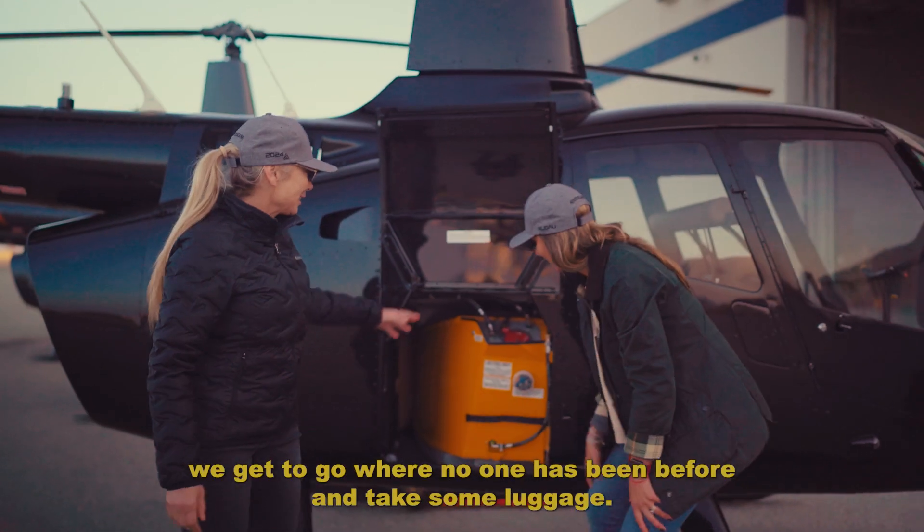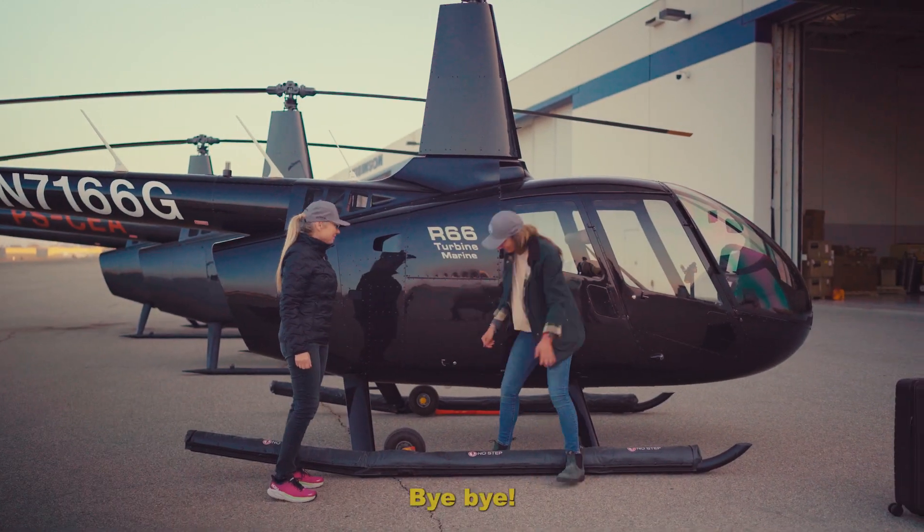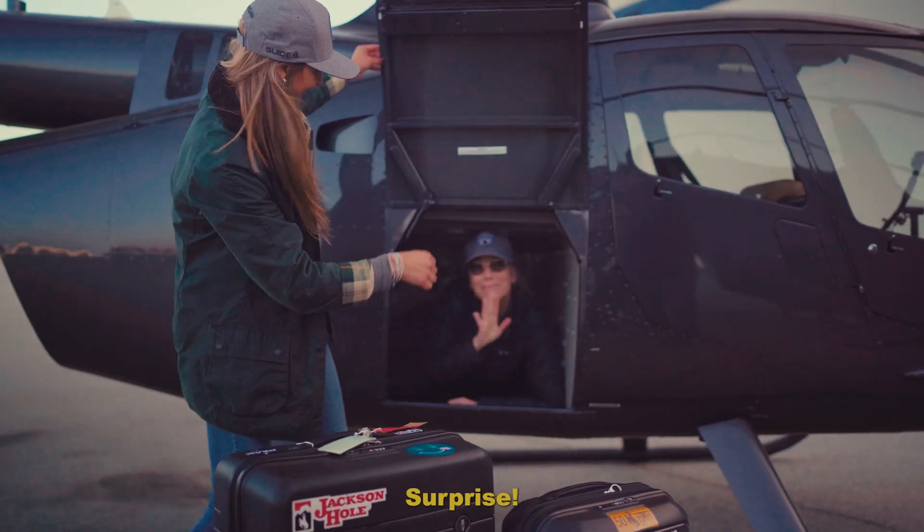Look at that. We get to go where no one has been before and take some luggage. That's perfect. Surprise!